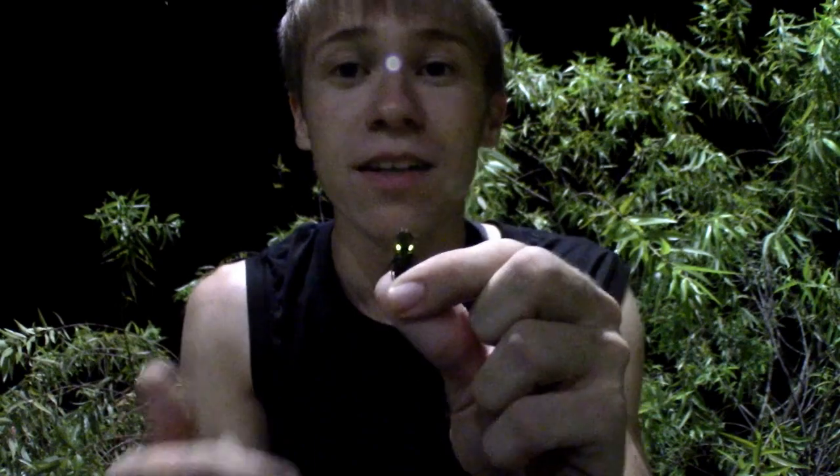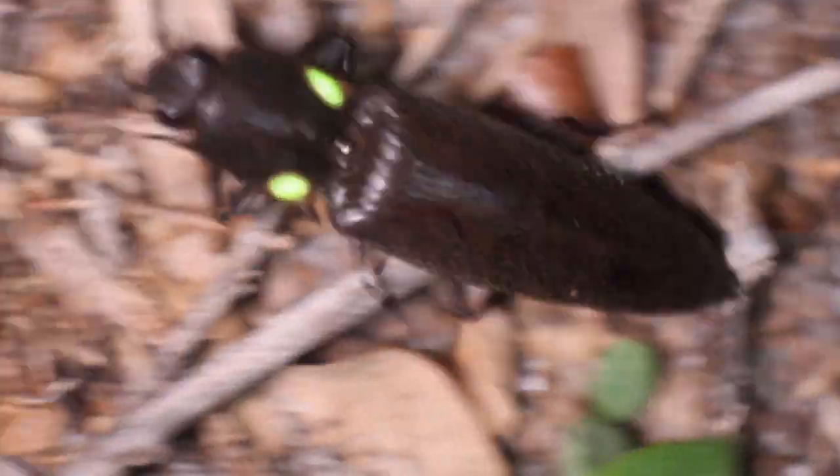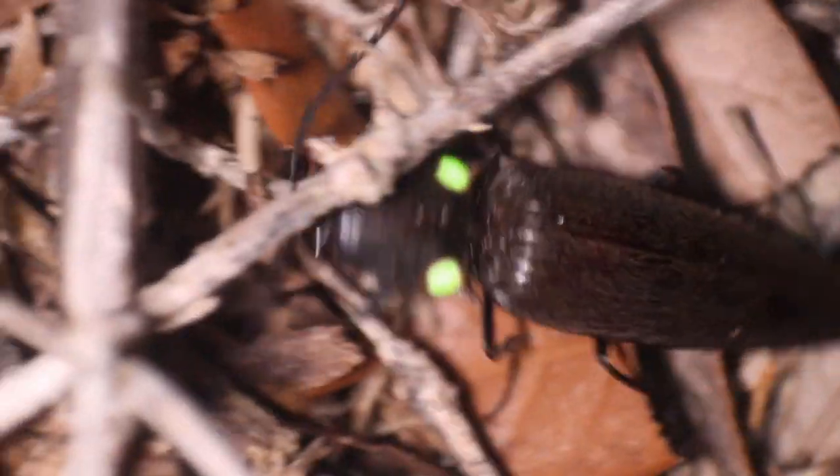This isn't the only species of headlight click beetle that could be found in Florida. However, this is the most common in South Florida, and is the only one, as far as I'm aware, that shines green. A couple of the other species shine whitish or an off-yellowish color. But this species has these unmistakable, beautiful, bright green eye spots that completely set it apart from basically anything else you could find out here.